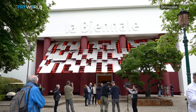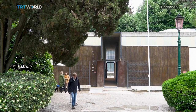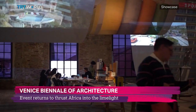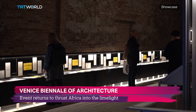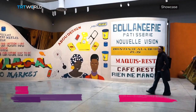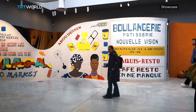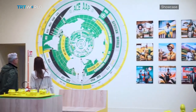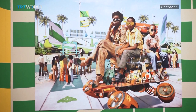The Venice Biennale of Architecture is being held for the 18th time, and for the first time since the international event began back in 1980, it's curated by an African, with a major focus on Africa and its diaspora. This is Leslie Loco's 'The Laboratory of the Future.' As the first ever African curator of the event, she chose to feature a selection with a bulk of work by Africans and the African diaspora.